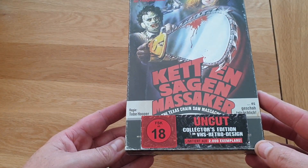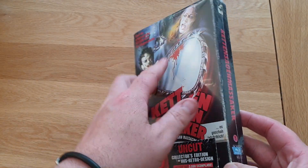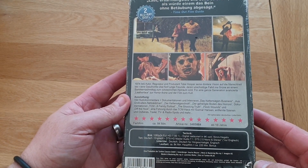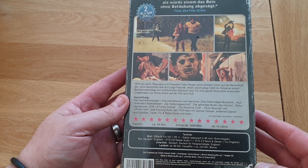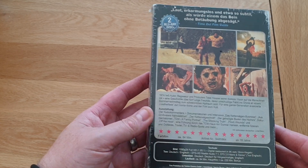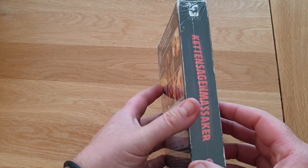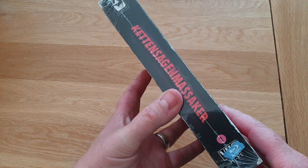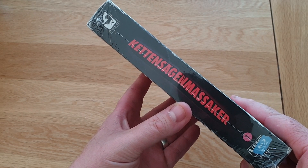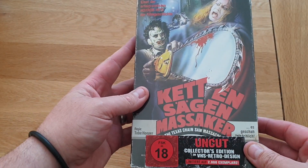Limited to 2000 collectors edition, VHS retro design — you've got all the markings down the edge. Opening it up here, original back of it. I don't know if this is a 4K scan or not, probably is. You get two Blu-ray discs in it. It's all in German on the back but it's absolutely fantastic. Let's see how good my German is — Kettensägen Massaker! Sounds better in German, maybe.